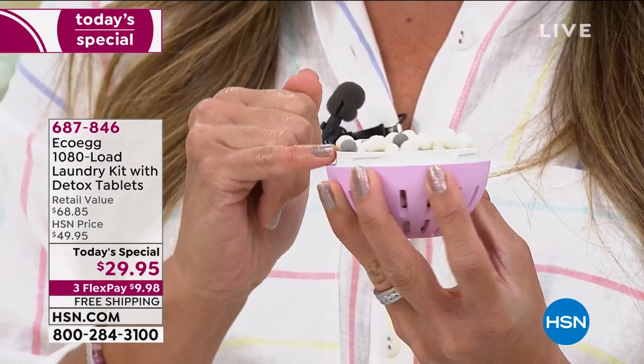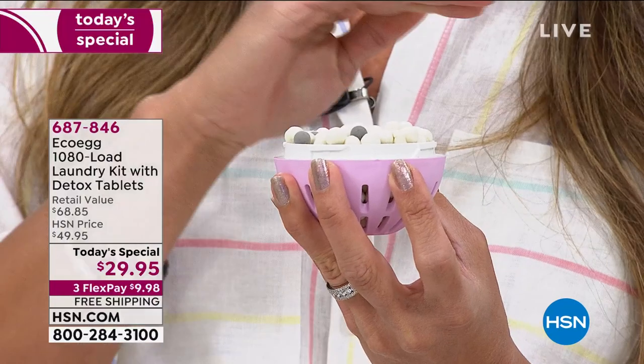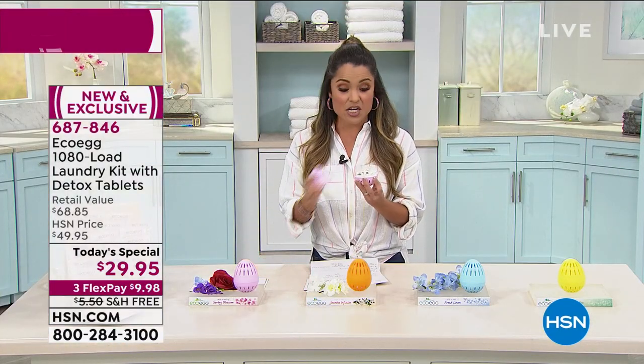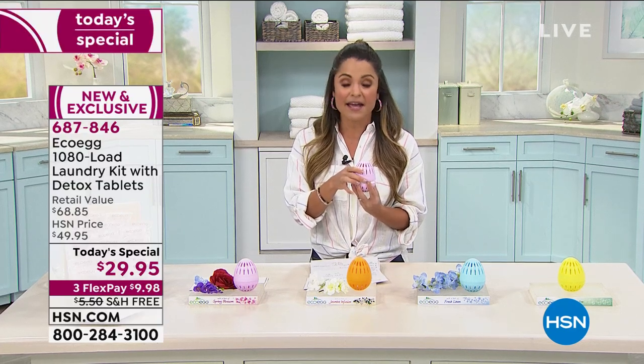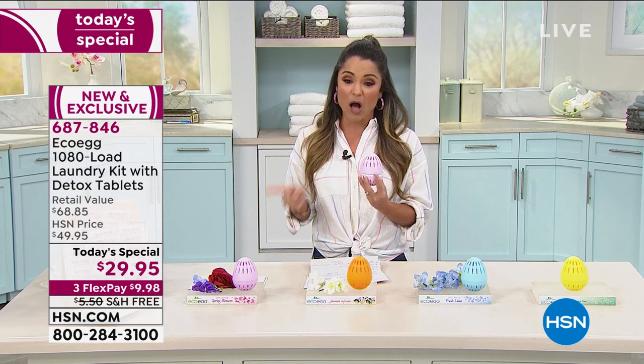Mineral pellets and tourmaline pellets go to work cleaning your clothes with none of the harsh chemicals, none of the slimy residue left behind, none of the crazy costs associated with all of those detergents. It's better for the environment, better for your clothes, and much better for your pocketbook.